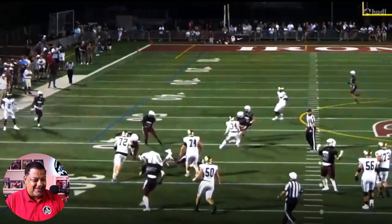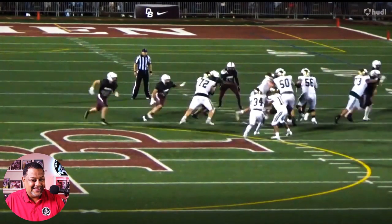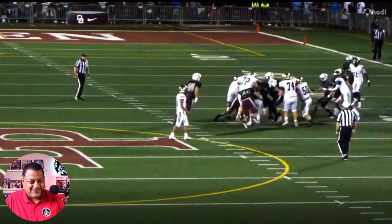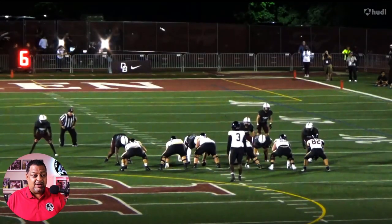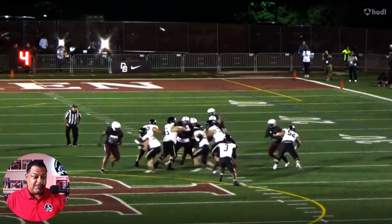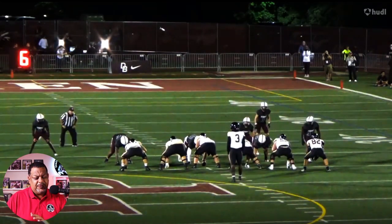Good spin move. I'm loving it. He going to be a pro — I can see that right now. At Georgia, I see him playing inside, possibly a nose, maybe playing some three technique as well. I could definitely see him being a problem in there.